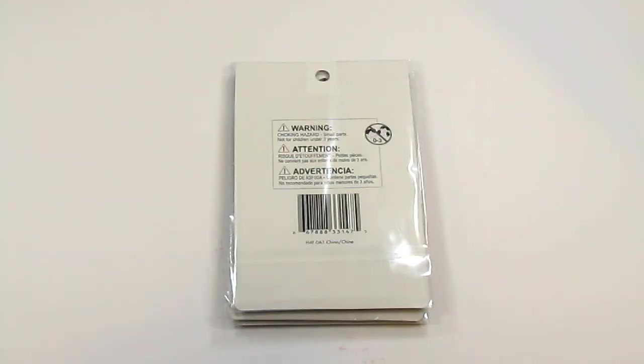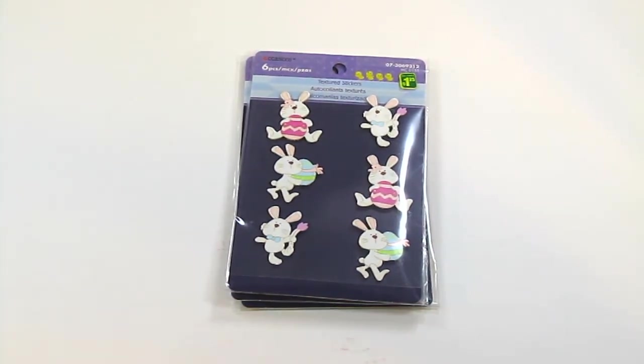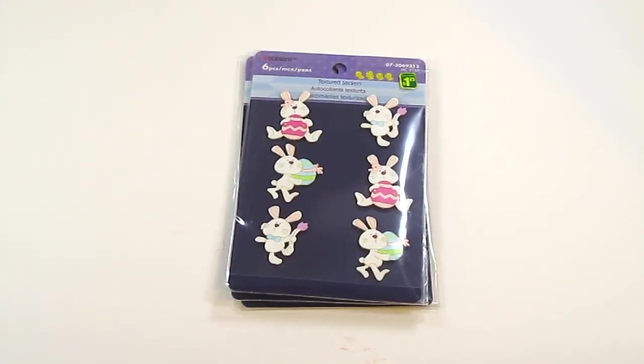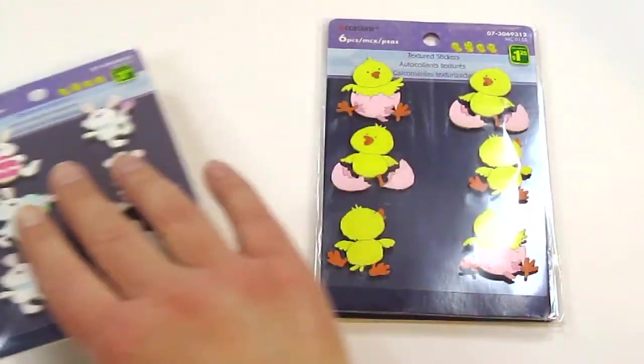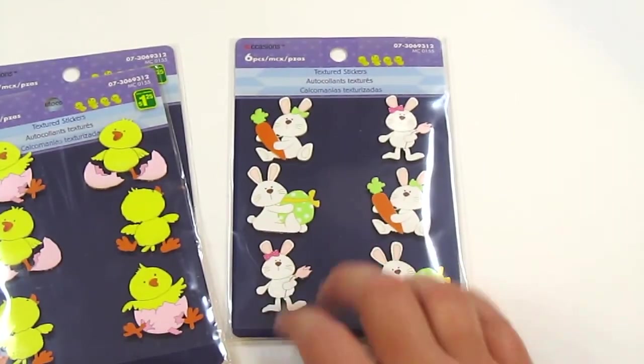And then finally — I've been doing so good with the Easter craft stuff, you guys. I bought practically nothing, I was doing so good. But then I saw these. These are textured stickers — pop-up stickers made of textured paper — and they were just too cute to pass up. They had more designs than this, but these are the only ones I really liked. They were all $1.25 each, and I grabbed two of this bunny design, two of these chicks, and two of this other bunny design.